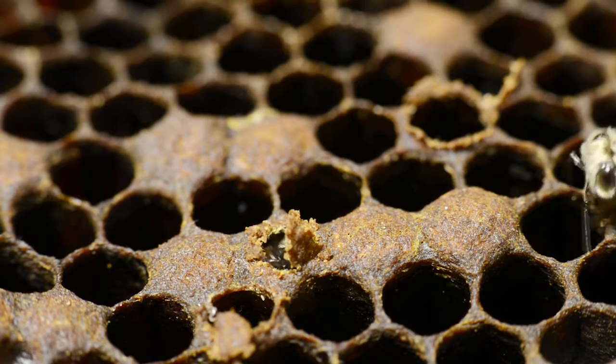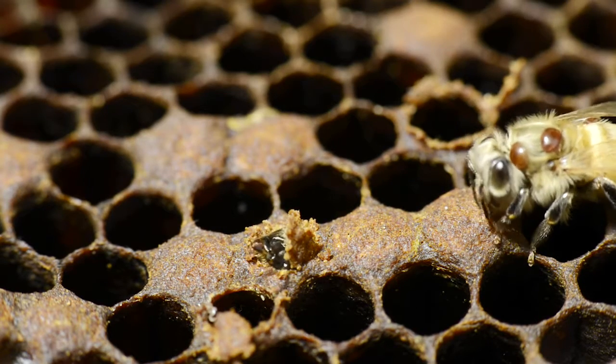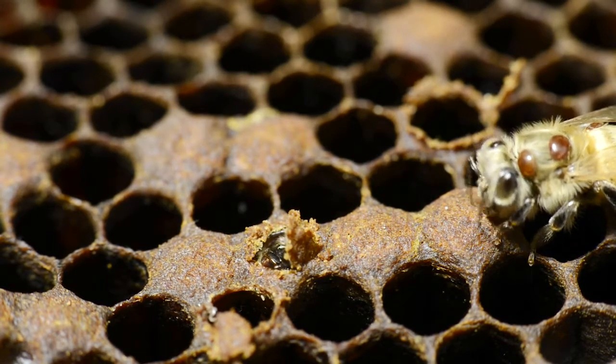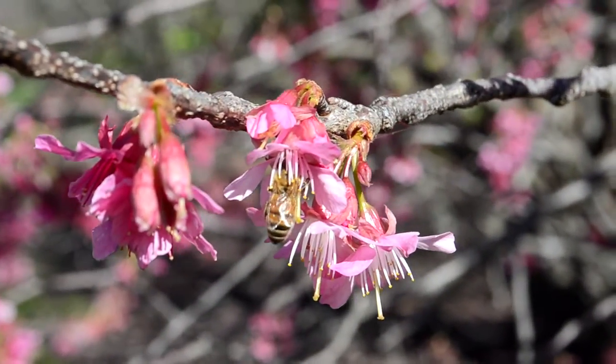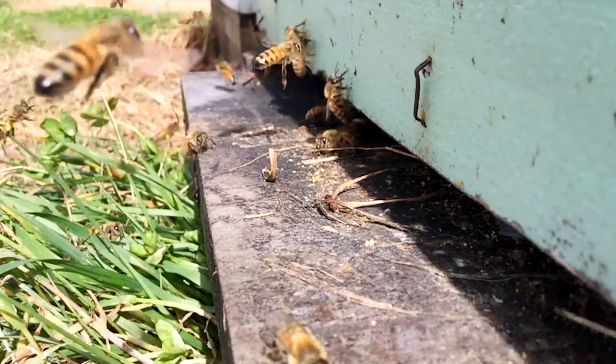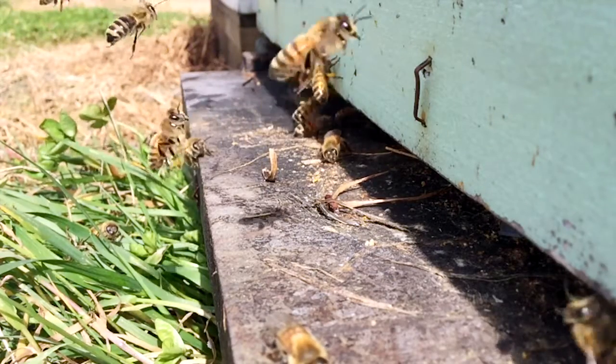The Varroa destructor mite has devastated honeybee colonies wherever it has spread around the world. While Australia is currently free from Varroa, it is a major threat that is likely to enter and become established here at some stage in the future.